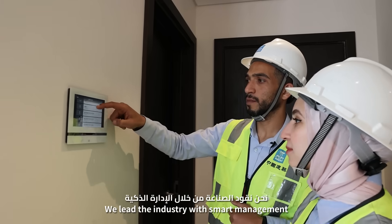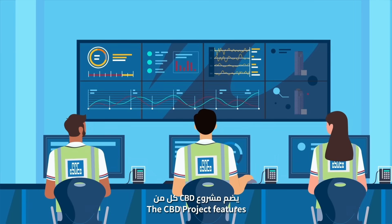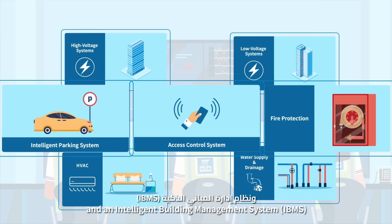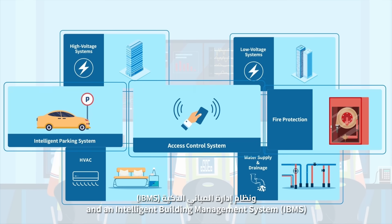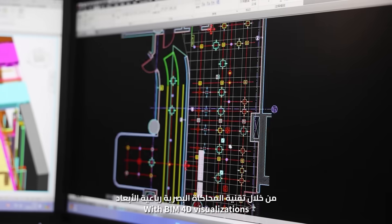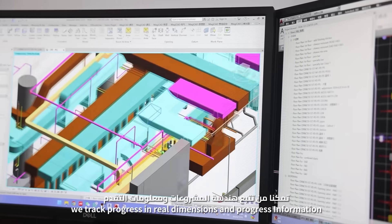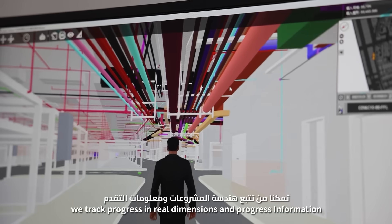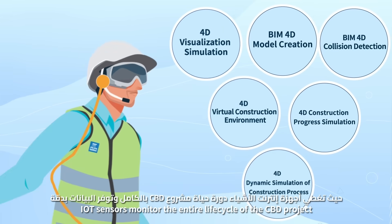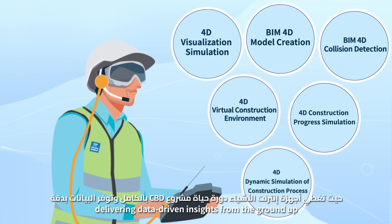We lead the industry with smart management. The CBDA project features a centralized data management center and an intelligent building management system – IBMS – ensuring highly efficient operations. With BIM4D visualization, we track progress in real dimensions and progress information. IoT sensors monitor the entire lifecycle of the project, delivering data-driven insights from the ground up.